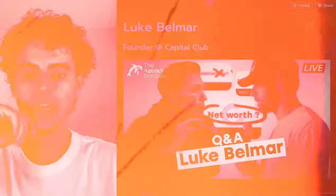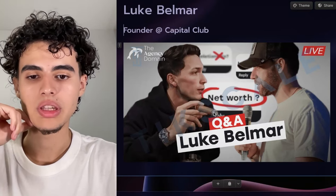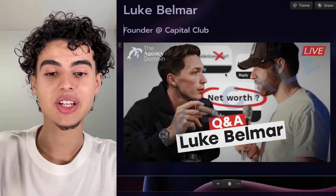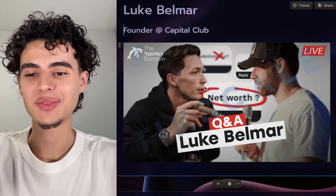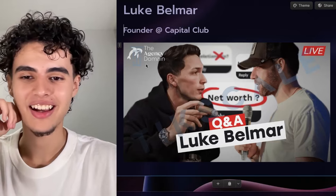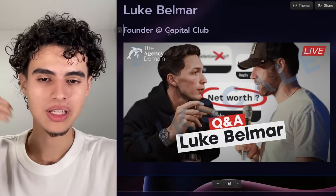Next is Luke Belmar — this is for a live stream, basically a Q&A between Zach Shiver and Luke Belmar. We circled the net worth in the background and X'd out some certain things. This thumbnail cooked — Zach posted this on his Instagram and everybody was like 'yo, what the hell.' I also signed a client off of this thumbnail — somebody saw it and was like 'we need to work together.' Unfortunately I don't have data for it because the video isn't public at the moment.